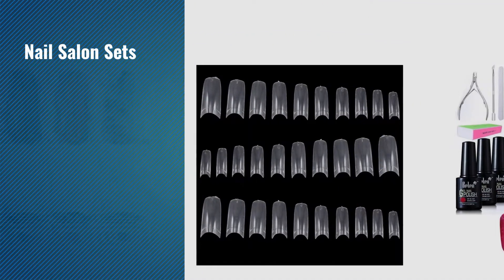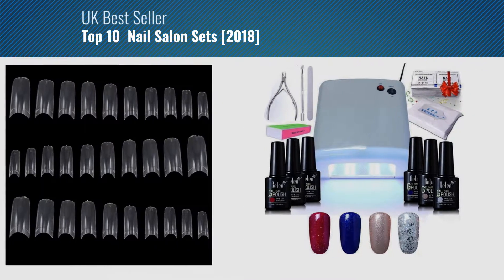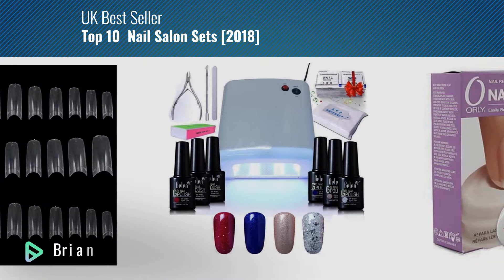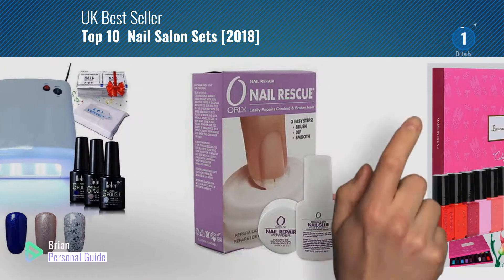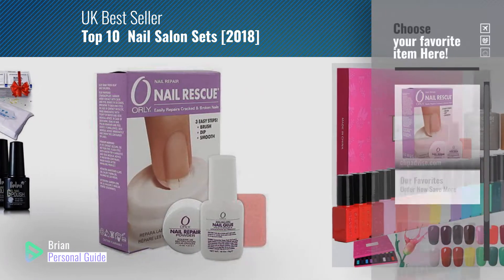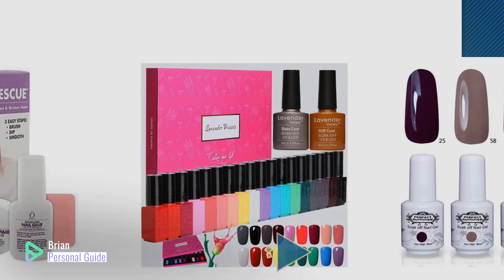If you're looking for nail salon sets, this video is for you. My name is Brian, your personal guide, welcome to our channel. At any time, you can click this circle in the corner and get more info and real-time deals on your favorite products.